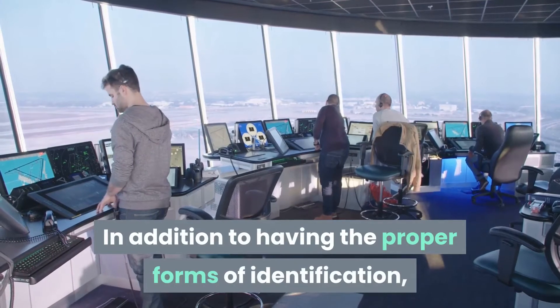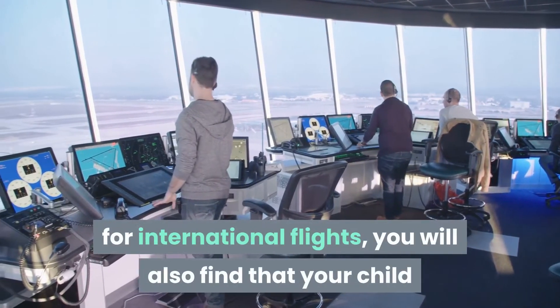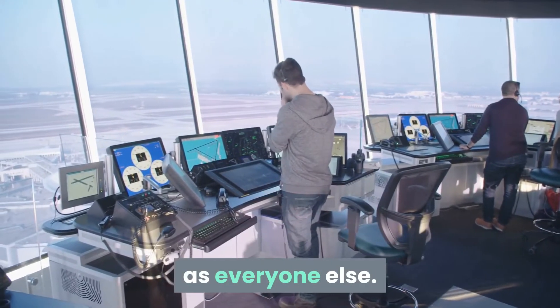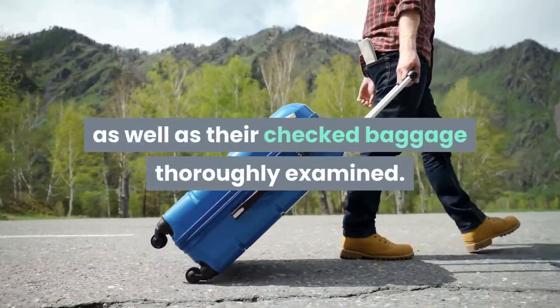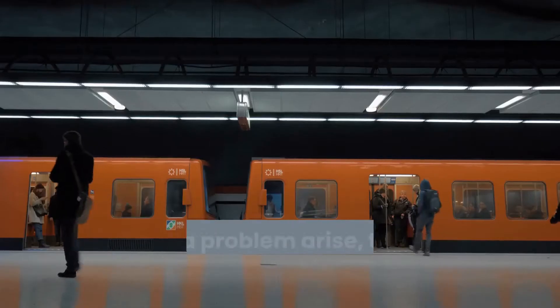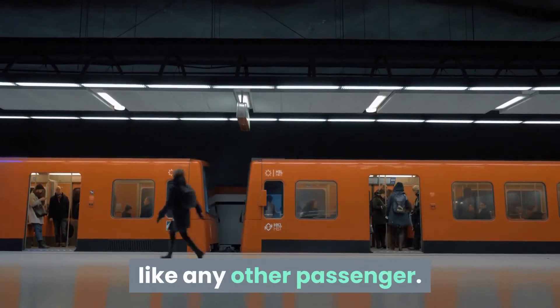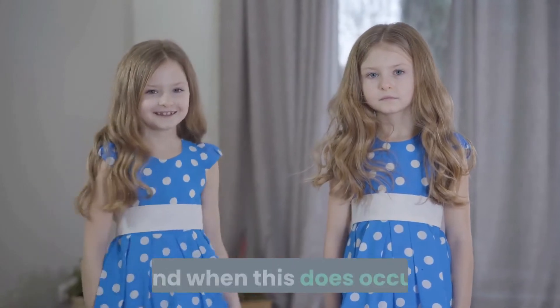In addition to having the proper forms of identification for international flights, you will also find that your child or children must go through the same security screening as everyone else. This means that they will have their carry-on luggage, as well as their checked baggage, thoroughly examined. This examination may include an X-ray screening or a hand check. Should a problem arise, they will likely be pulled aside like any other passenger. The only difference is that you should be able to accompany them if and when this occurs.